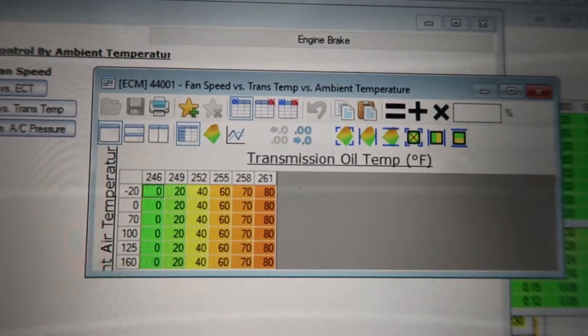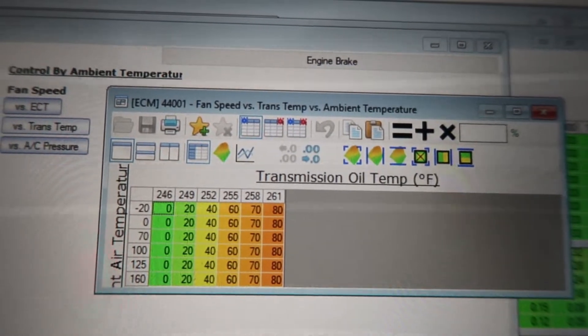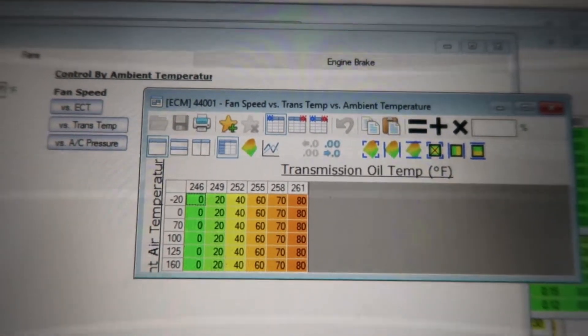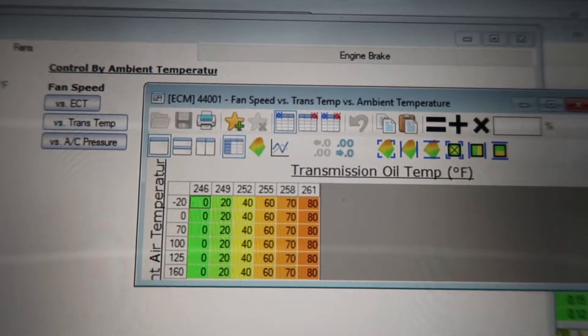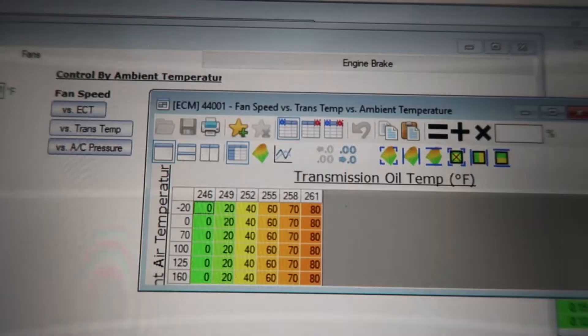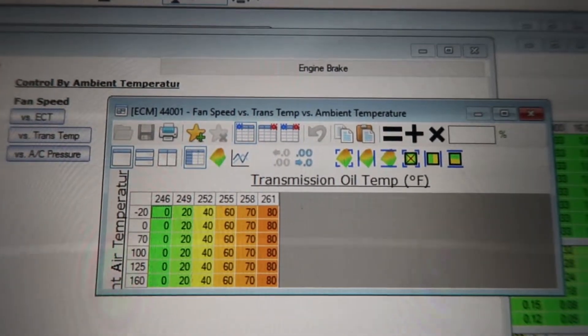Looking at the transmission temp table further: the fan gets set at 20% at 250 degrees, basically 40% at 252, and then three degrees above that at 255 it's at 60%, and so on. So they really think it's an issue at 250 degrees — they start cooling it off, getting it back down a little. At 252, they double the fan input to cool it off even more, and from that point it's more and more.